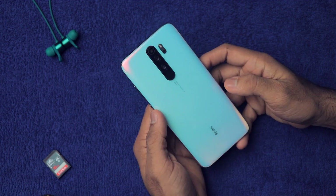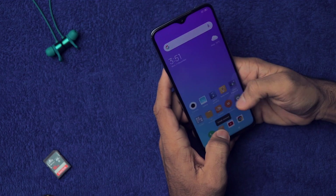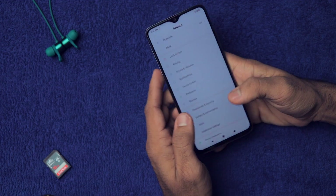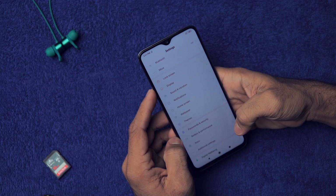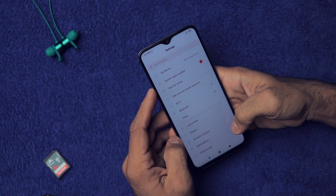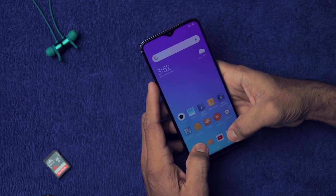If you have recently bought the Redmi Note 8 Pro, you should watch this complete video because today I'm going to tell you more than 20 tips, tricks and hidden features of this Xiaomi Redmi Note 8 Pro that will blow your mind. My name is Zaheer and this is a hidden features video of the Xiaomi Redmi Note 8 Pro — let's begin.